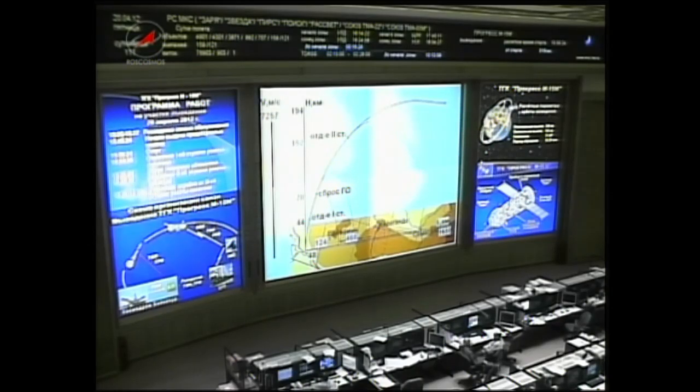Roll, pitch, and yaw of the third stage still normal, everything is on track. The Soyuz booster traveling right down the marks toward its preliminary orbit to deliver the Progress resupply vehicle.